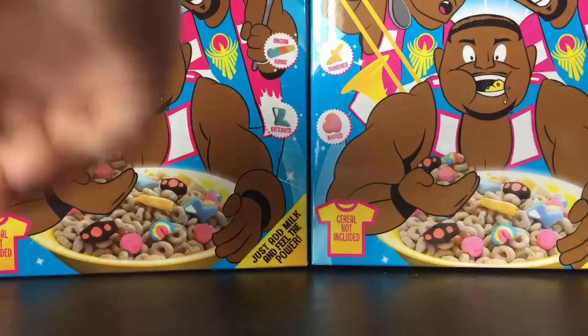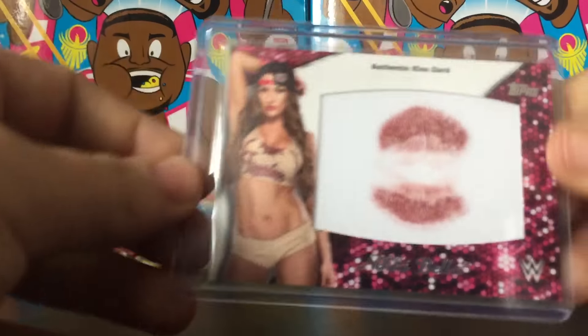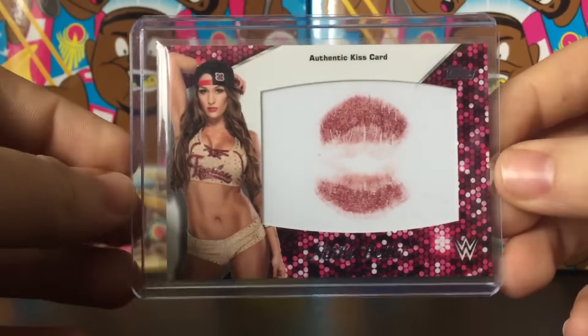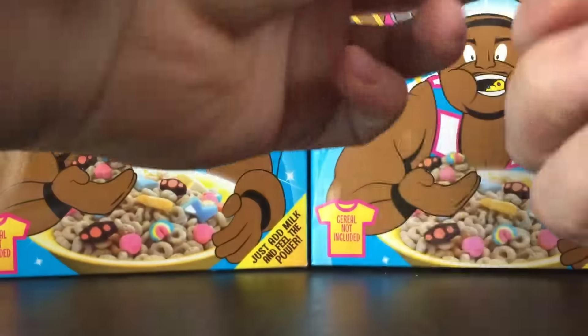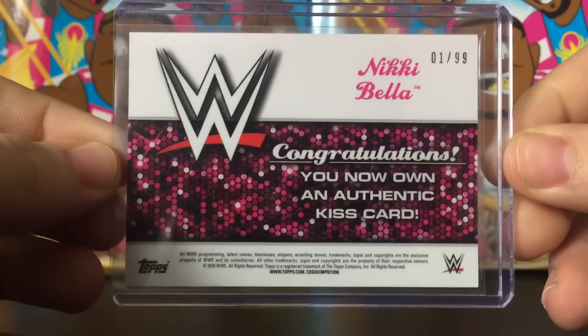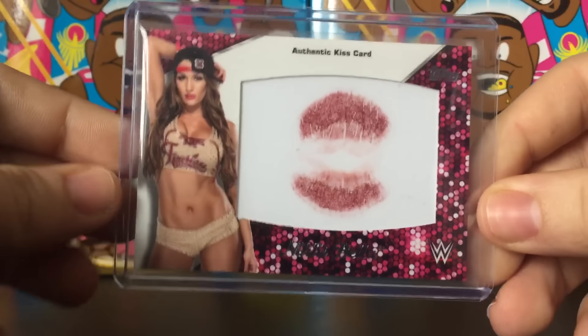I think this is number five. This is from Then, Now, Forever as well — that product was so good to me. A Nikki Bella kiss card, numbered one out of 99, which is great numbering — an eBay one-of-one, as people like to say. Really cool card; anytime you get a kiss card it's really, really awesome.